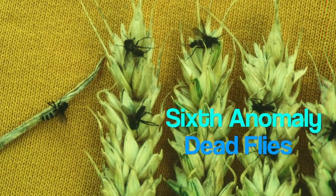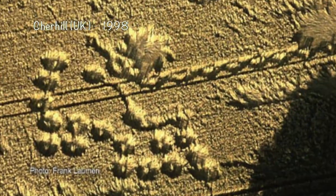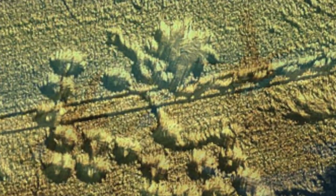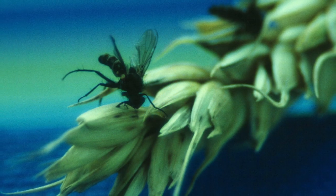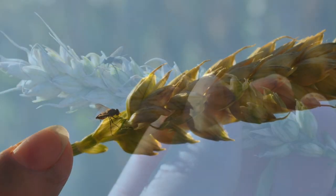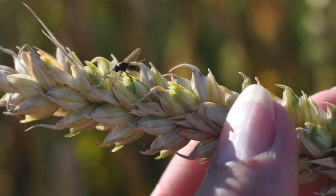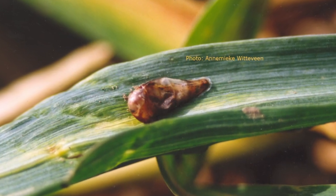Sixth anomaly: the dead flies. In 1998, I discovered hundreds of tiny dead flies on the standing tufts in a crop circle at Sherrill. I found none elsewhere in the field. And up till today, I keep finding dead flies in crop circles. A similar event took place in 2004, when my friend Anamika Witterfein discovered dead slugs in a crop formation.